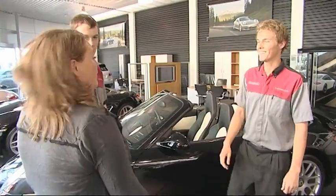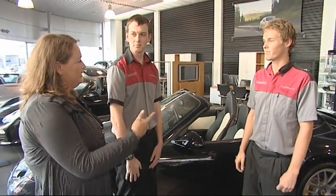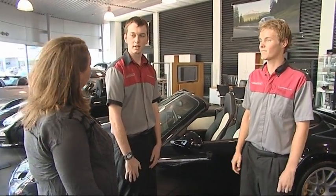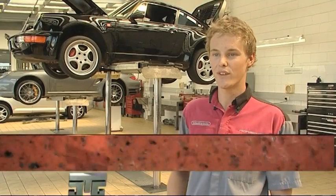Scott is introduced to Robert, one of the star automotive technicians who will look after him in the Porsche workshop. As an automotive technician, there are basically two sides to the job: servicing cars and fixing faults with cars.